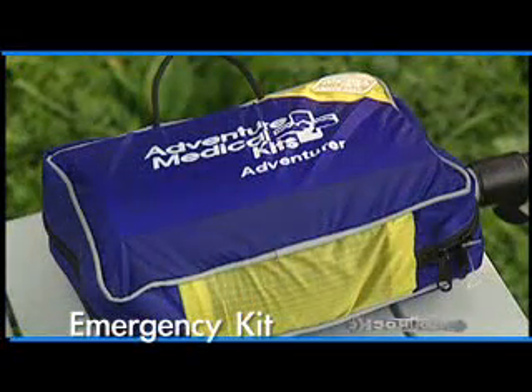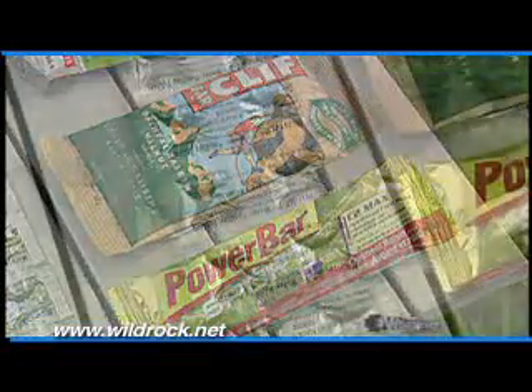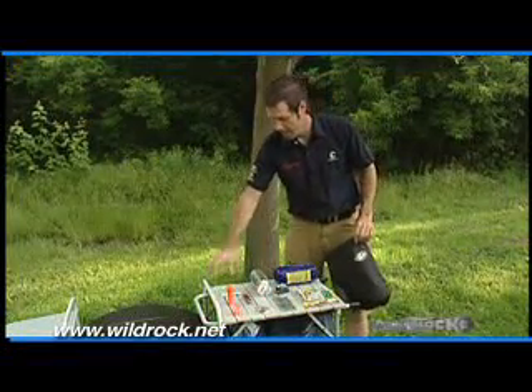First: a first aid kit in case someone gets injured. Extra food in case you find yourself out longer than you expected. Some way to purify water so that you have safe drinking water, again if you're out longer than expected.